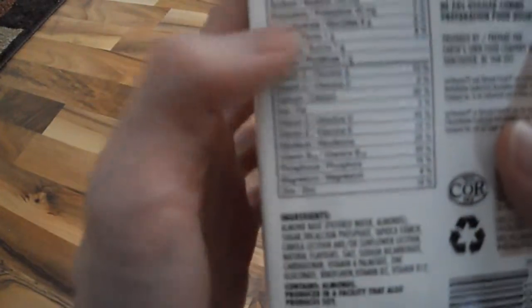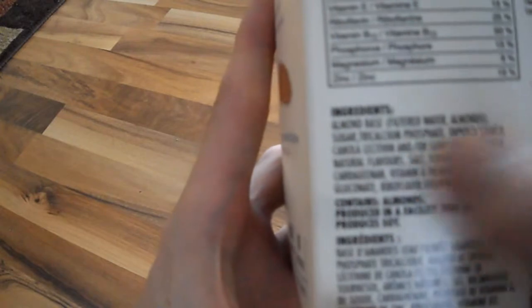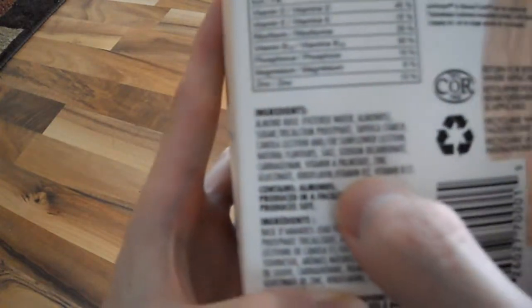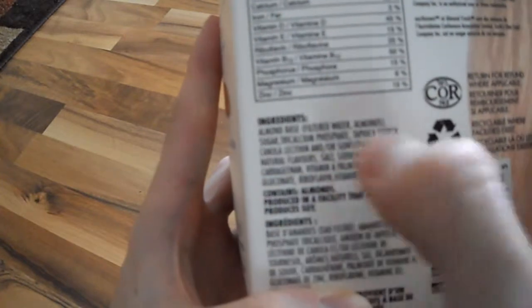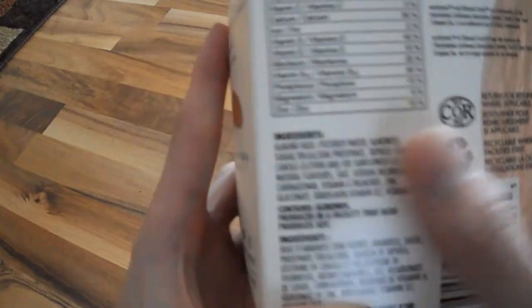If you look at the sugar content, it's 7 grams of sugar per 250 ml cup. The ingredients include almond and there is sugar listed right there, and of course all the other fortified nutrients like zinc and B2 are all in there.